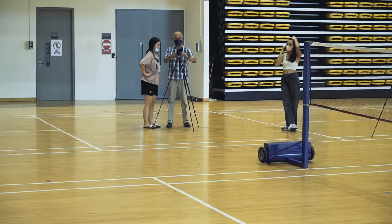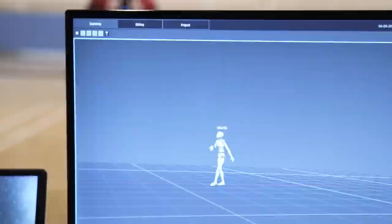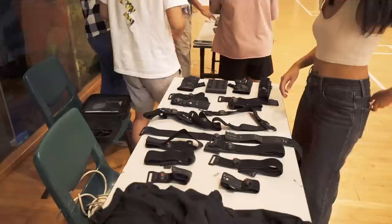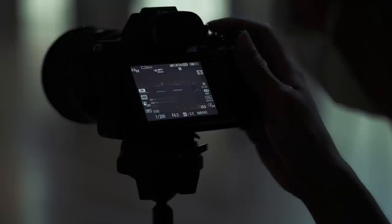In early July at ITE College Central, teams from the Straits Times and Singapore Polytechnic gather for a special project — to capture the lethal smash technique of 2021 World Badminton Champion Loken Yew. To do this requires 3D motion capture technology. It took around two hours to set up the badminton court, the motion capture suit, and the camera setup.